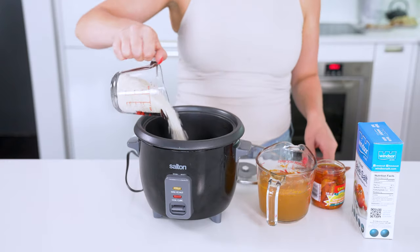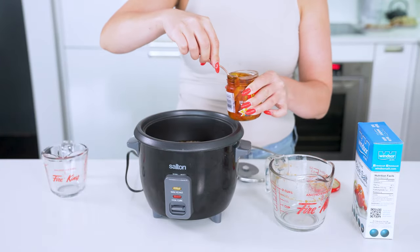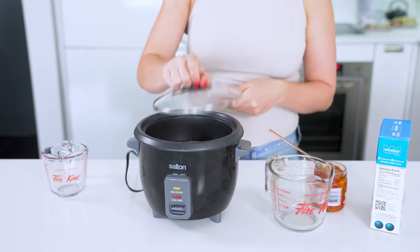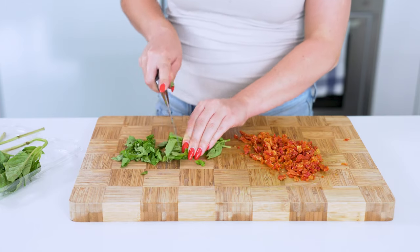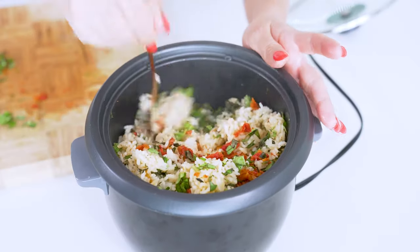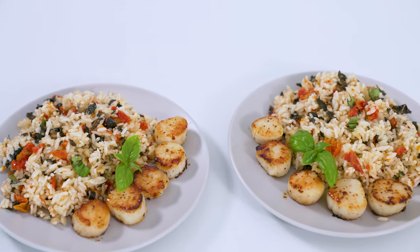Moving on to rice number three: tomato basil rice. Add one cup of white rice and one and a half cups of vegetable broth to your rice cooker, then add one tablespoon of the oil from a jar of sun-dried tomatoes for the best pop of flavor, along with your usual pinch of salt. Press start, and in the meantime mince one third of a cup of sun-dried tomatoes and chop up one third of a cup of fresh basil. When your rice is done, gently fluff with a fork and mix in your tomatoes and basil. Serve with some pan-fried scallops — scallops only take one minute per side in olive oil over high heat — and the most luxurious easy dinner is done within 30 minutes.